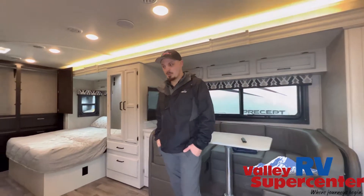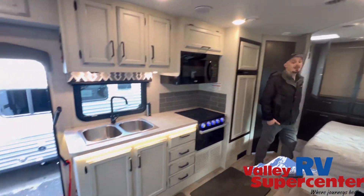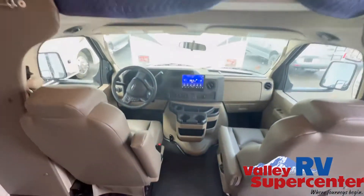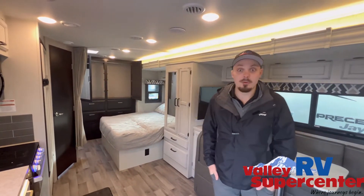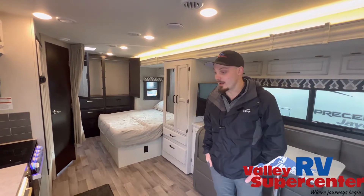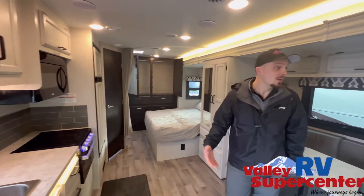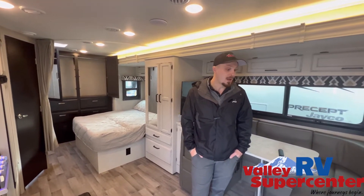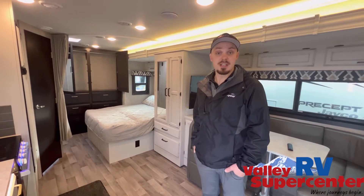Check it out folks — look how clean this thing is. 3,522 miles. This thing is just like new. They threw in some carpets, threw in some bedding, and then wanted to trade it back in. So here it is. Lots of storage — I believe this is one of our number one selling floor plans here for a brand new coach. U-shaped dinette, 750 pound capacity bunk.